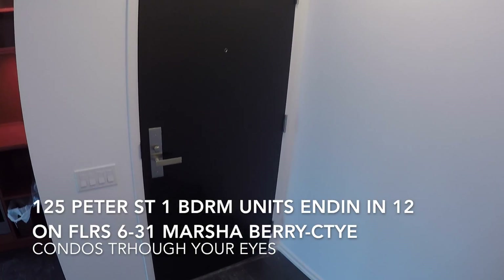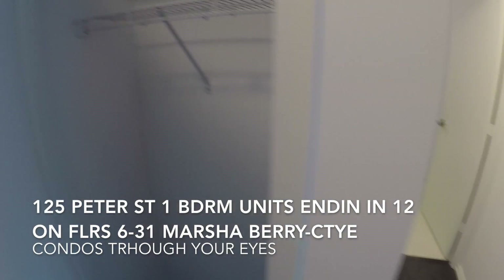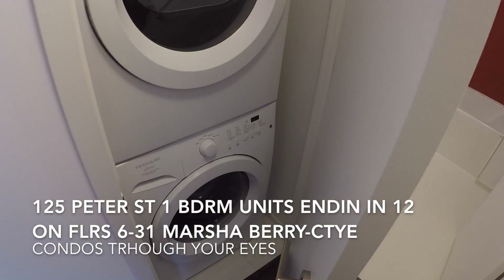So as we come into the unit, straight ahead we have the hallway closet. Then we come down a little hallway and we have a full-size stackable washer and dryer.